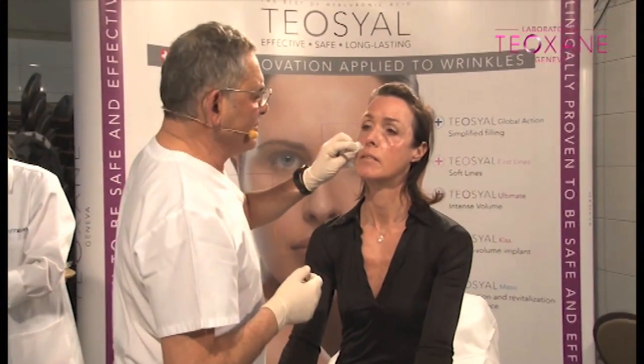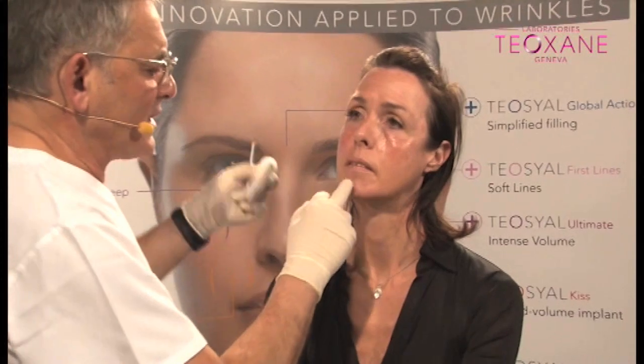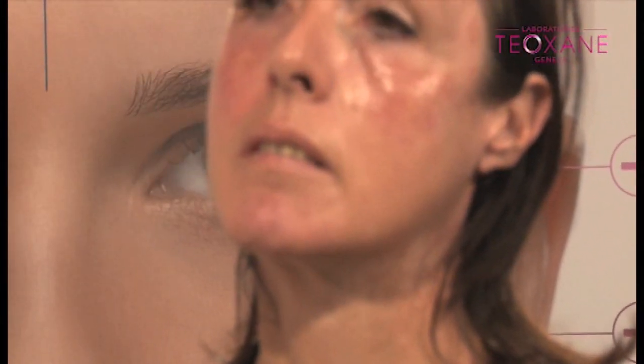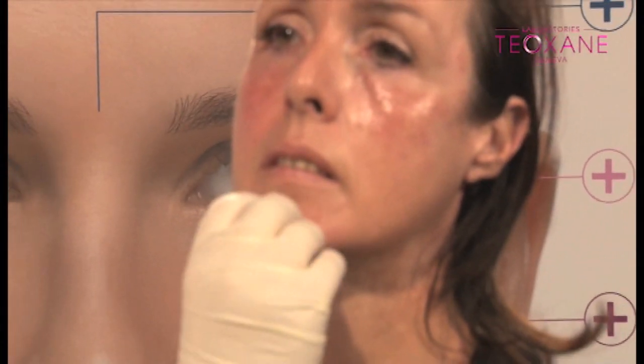Question: do you use Botox before or after injection with HA? At the same time — no problem for me, the same session. I can do it after or before. Today, because I don't have Botox, I'm going to do some fillers in the chin to show you what you can do with chin volume restoration with fillers at the same time.